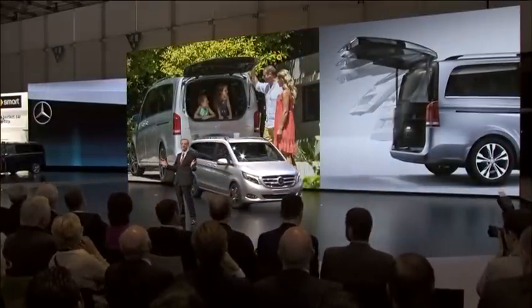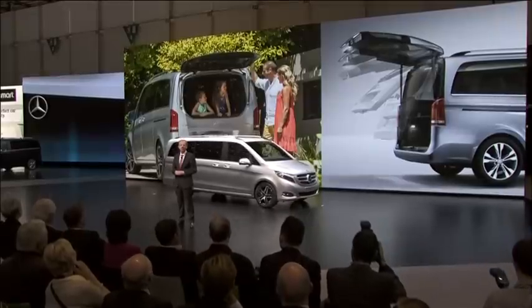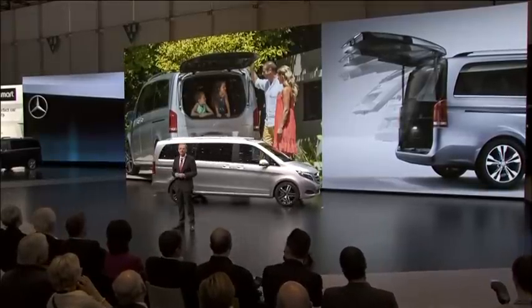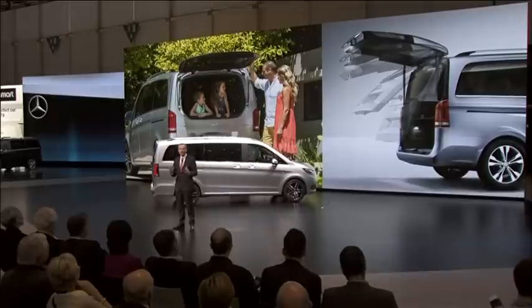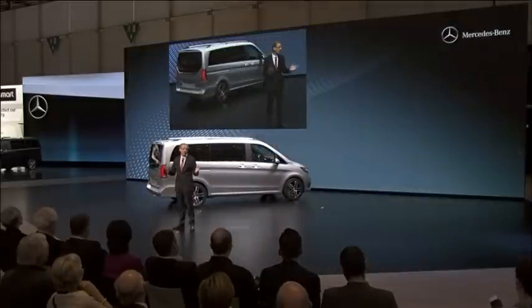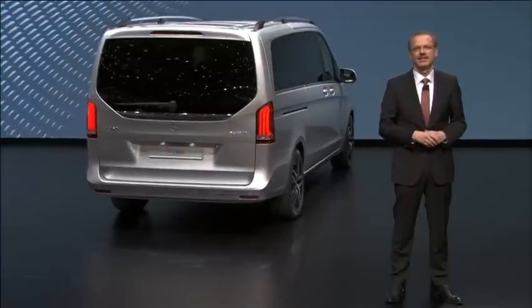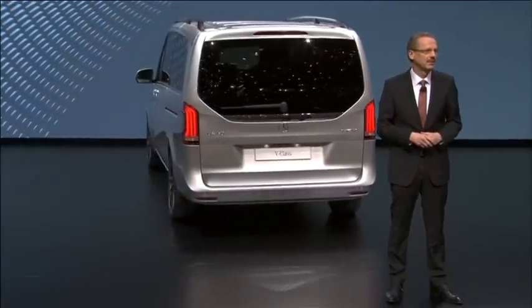You can also easily get to them afterwards. For example, through details like the rear-view window that opens separately, or with the unique easy-packed tailgate that opens at the push of a button. As one of your colleagues put it, it's often the little things that show the real greatness of a car. And I couldn't agree more.